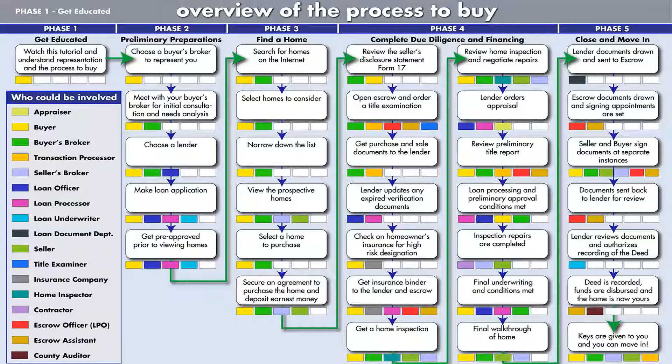Don't set yourself up for disappointment. Learn the process and then move on to phase two, which covers the preliminary preparations you need to go through before starting to look at homes. In this tutorial, I will take you through each of the five phases, teaching you what you need to know and giving you inside tips along the way.